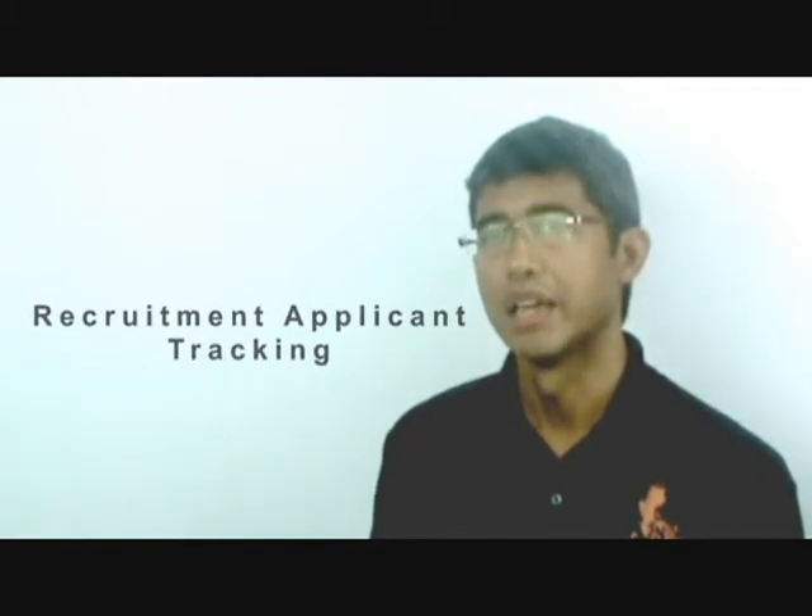The third application we used Grails on, which was the most recent one, is an application used for recruitment and applicant tracking. It's targeted for the Philippine BPO industry, and that was also built using Grails.